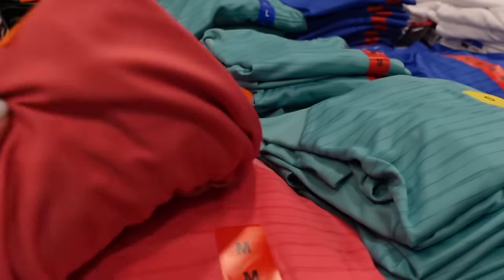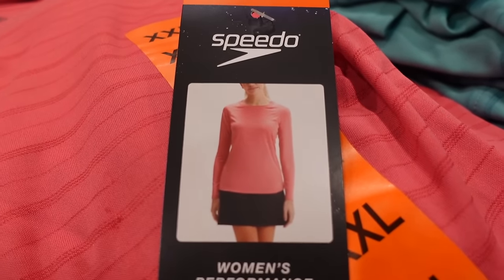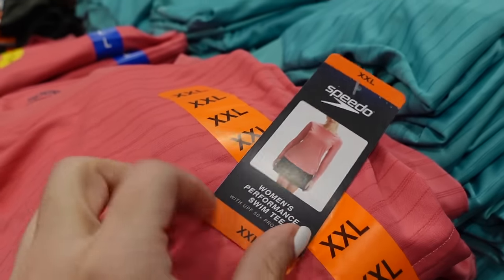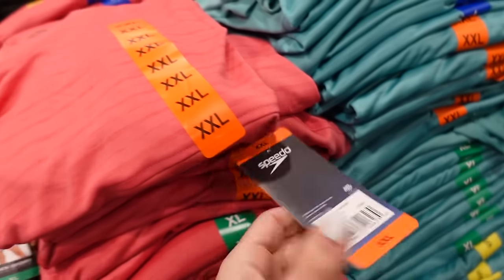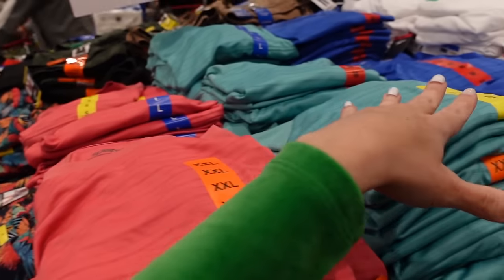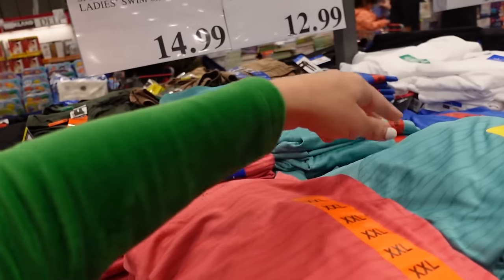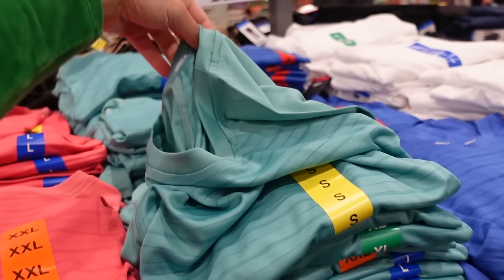Also new: Speedo long sleeve swim tee for women with a crew neckline, fitted through the wrist, really good length, and UPF 50. It's a stripe print on the back with solid sleeves. Comes in pink, green, and blue — $12.99.